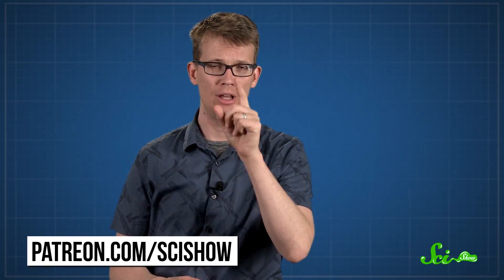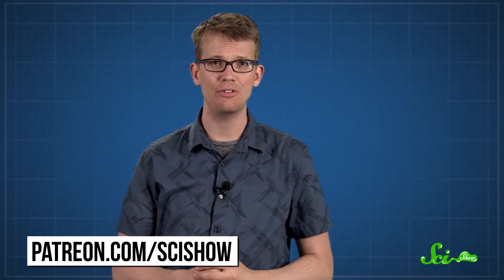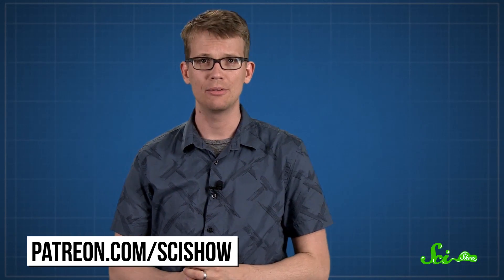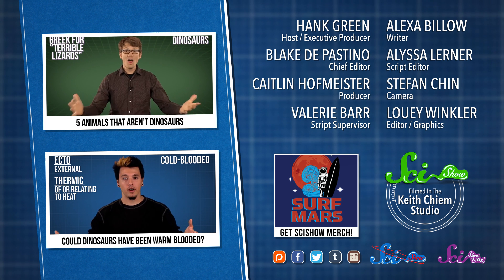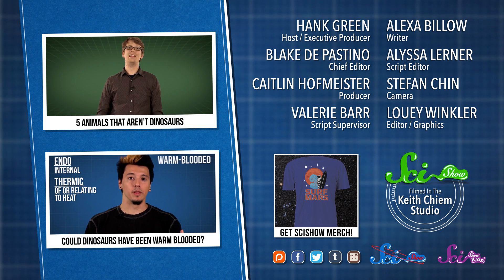But we definitely do have to change our picture of the dinosaur age to include some fluffy hell poodles. Thanks for watching this episode of SciShow, which was brought to you by our patrons on Patreon. If you want to be one of those people, you can go to patreon.com/scishow. And if you just want to keep getting smarter with us, you can go to youtube.com/scishow and subscribe.